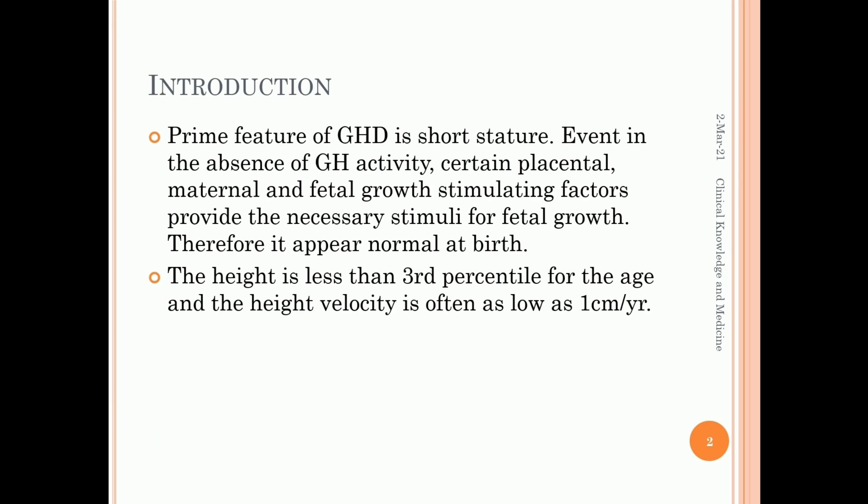The primary feature of growth hormone deficiency is short stature. Even in the absence of growth hormone activity, certain placental, maternal, and fetal growth stimulating factors provide the necessary stimuli for fetal growth.